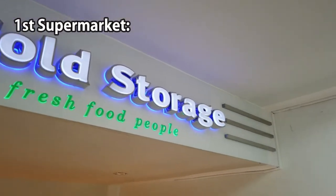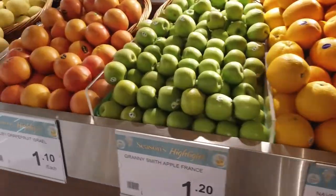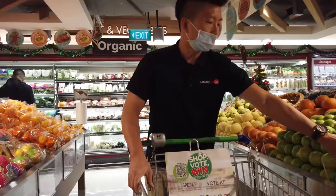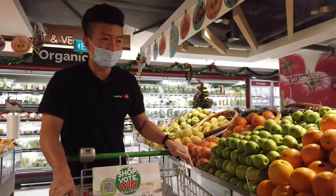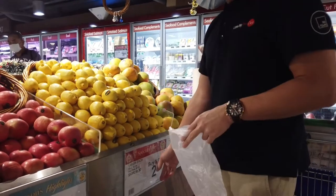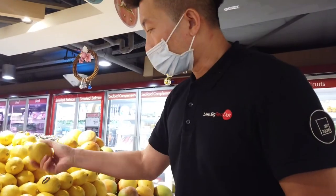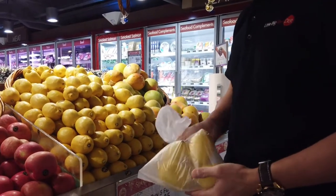Usually when you come into the supermarket, the fruit sections are close to the entrance. Oranges are $1.80 each, and apples are $1.20 each. You can grab a plastic bag from over here — just tear one piece. If the item is sold in packets of 5, pick your favourite 5 and bring it to the counter. That will cost you $2.95.